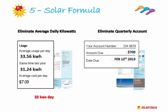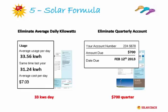Now let's say you need to eliminate 33 kilowatts a day after future-proofing, and a quarterly bill on average of $700 a quarter. Let's choose a size of 7 kilowatts and see where it takes us.